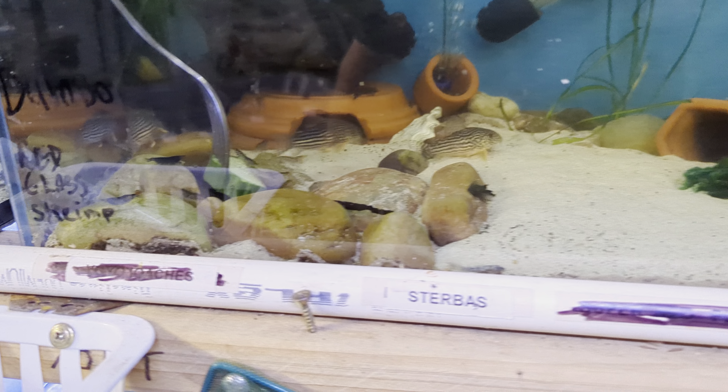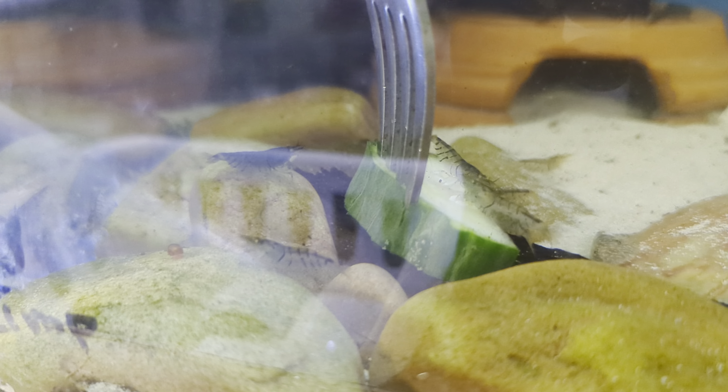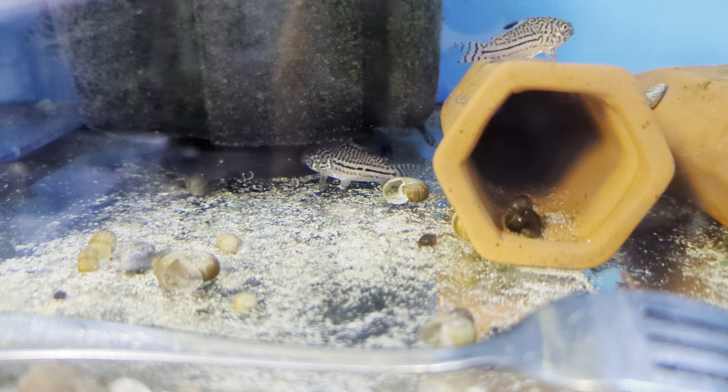I do drop it in here for the quarry cats and some shrimp to have a little bit of a munch on, but I don't worry too much. Same here — I've got King Tigers in here.